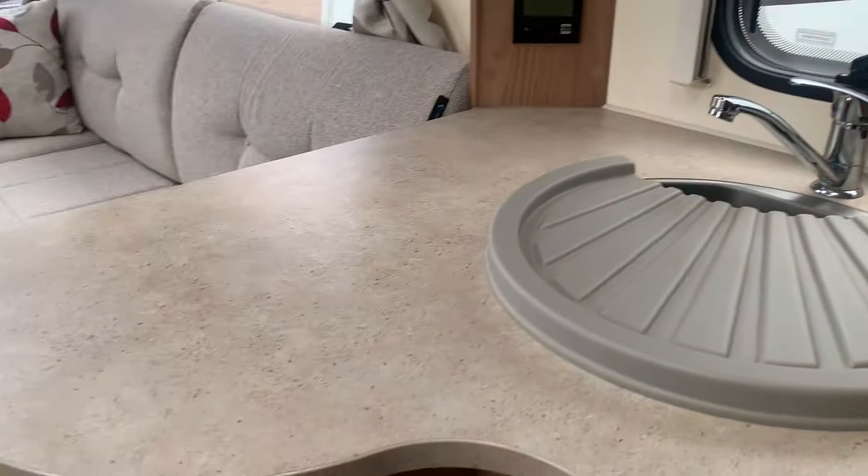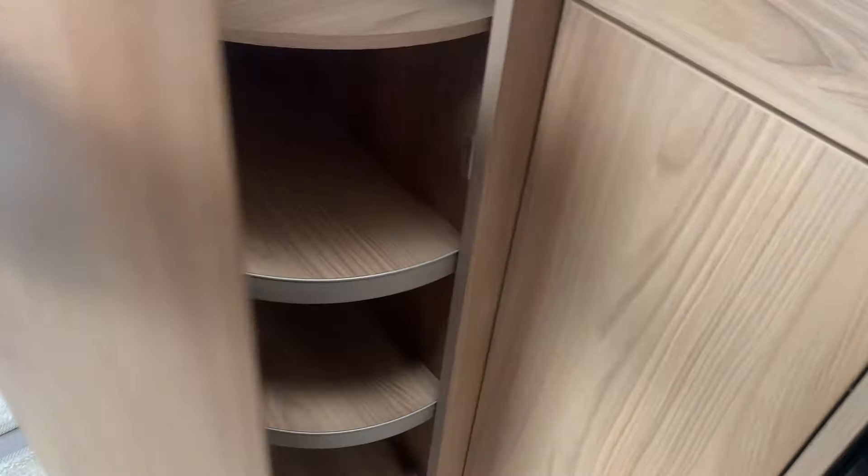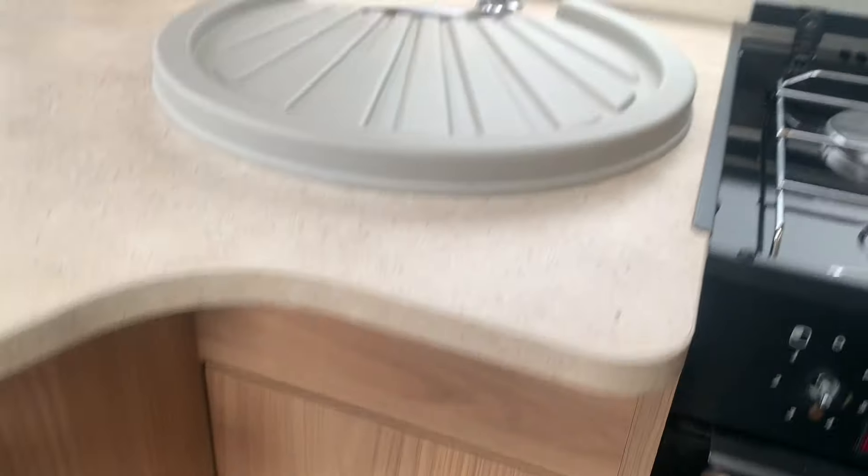As you can see, it's a very large area with plenty of storage space throughout the caravan. Certainly in the kitchen area there are lots of cupboard spaces and the overhead lockers as well.